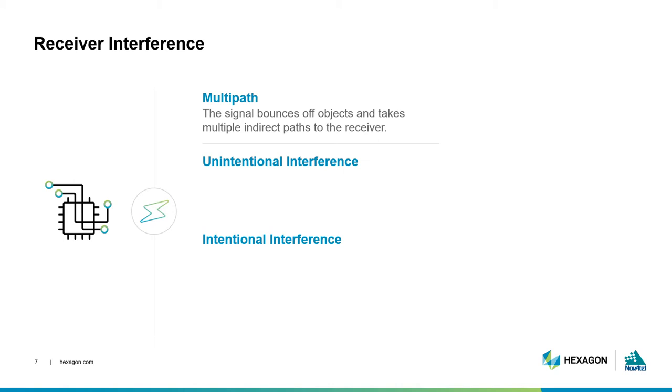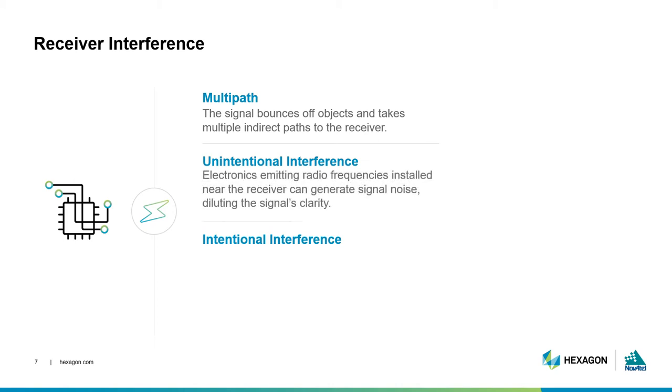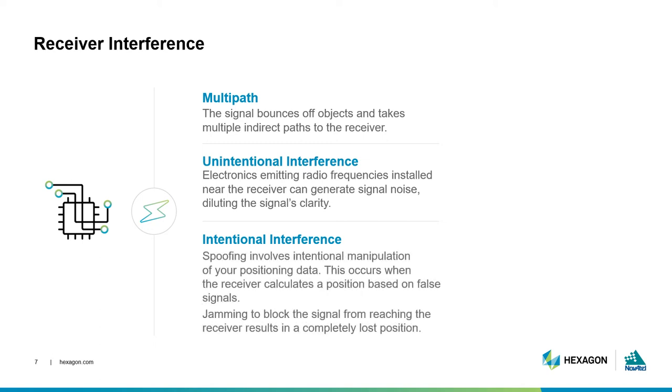Signal interference can be unintentional or intentional. Unintentional interference happens when there is other electronic equipment emitting signals near the GNSS antenna. These other signals interfere with the true GNSS signal, which can reduce the clarity of the GNSS signal and even prevent the receiver from being able to find the signal at all. Intentional interference usually takes the form of spoofing — giving false signals — or jamming. In both cases, your position is unreliable.